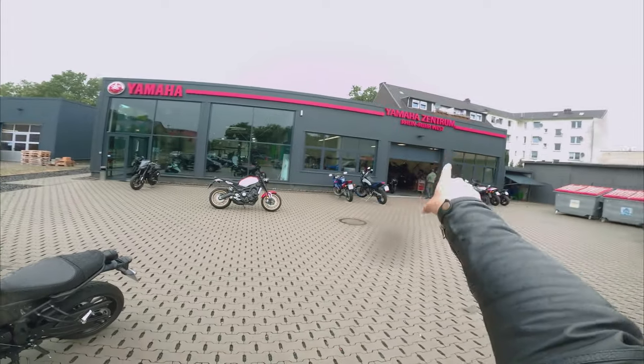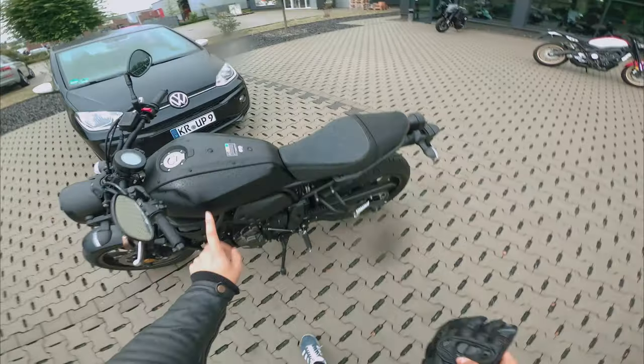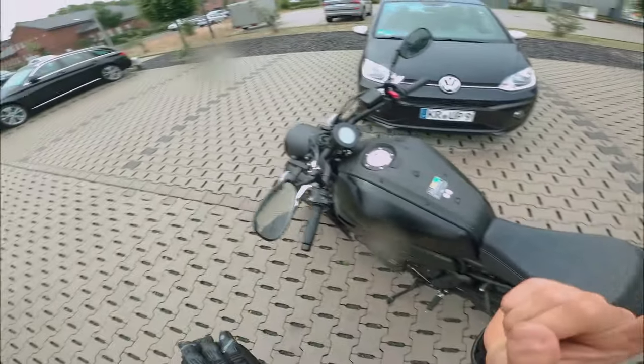Freunde, willkommen zum neuen Vlog hier bei mir auf dem Channel. Ich bin gerade bei Yamaha Zentrum West in Oberhausen und wir haben jetzt zur Probefahrt eine XSR700 und eine XSR900. Das seht ihr im anderen Video. Jetzt beschäftigen wir uns erstmal mit der XSR700.